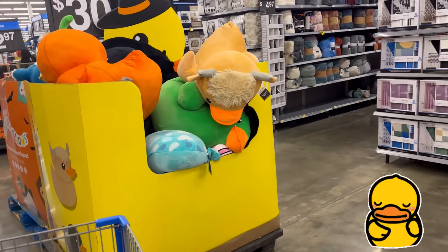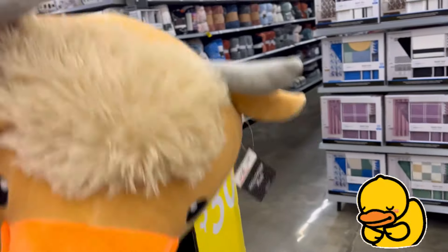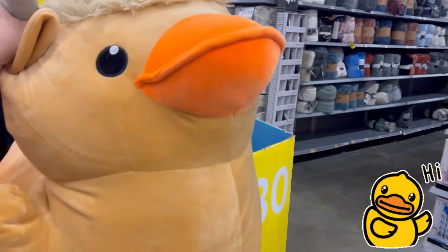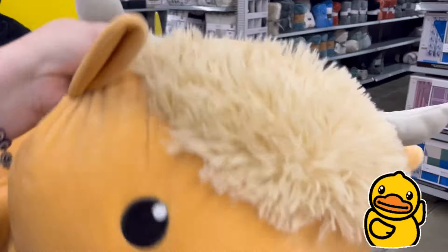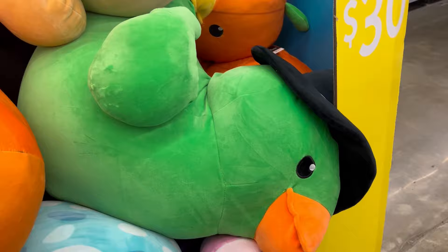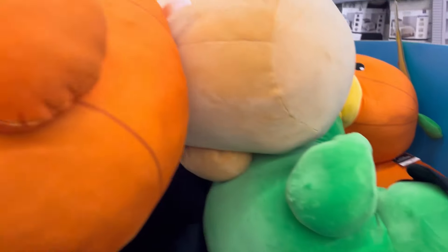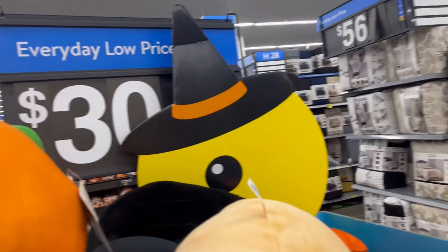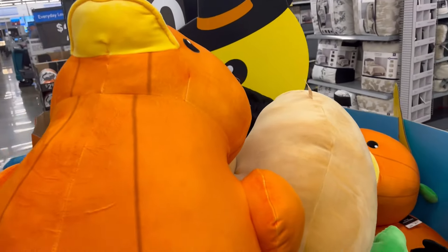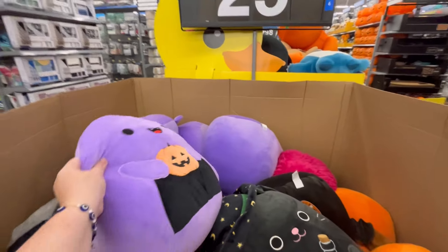Y'all leave me some duckies down in the comments below — they have these huge ducks. You guys may have seen this already on social media, but they're kind of squishmallow-ish. These are $30 — they're not Squishmallows but they kind of give you that same vibe. They have a witch, a pumpkin — I'm not sure if that's a bull, I don't know what that is, a brown one.